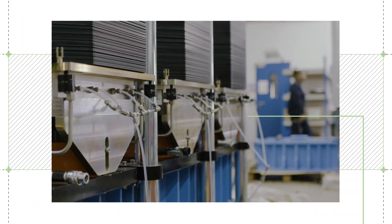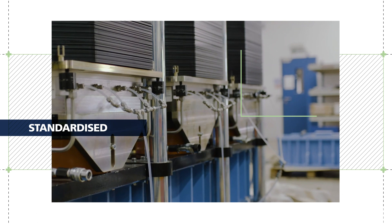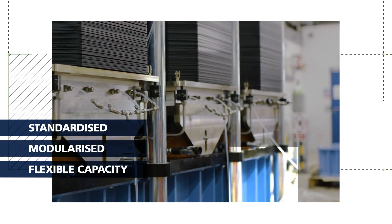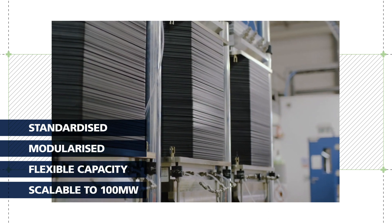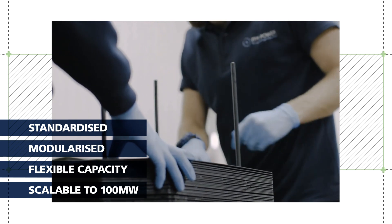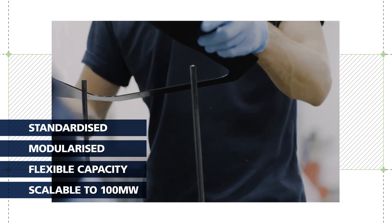REFINE has allowed ITM Power the standardisation and modularisation of the electrolyser. It assists meeting 100 megawatt scale ambitions, one key target of the project. Altogether 15 stacks have been built and passed factory acceptance testing.